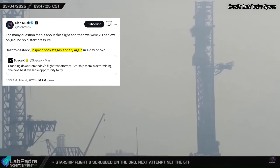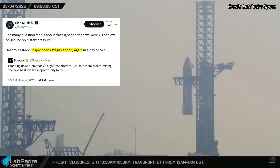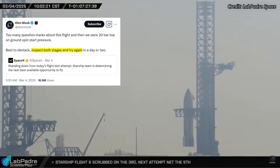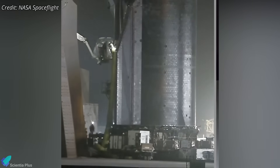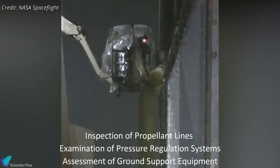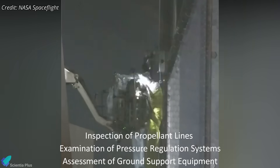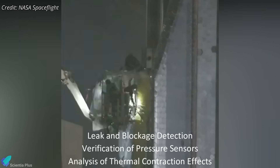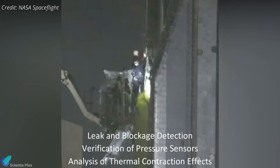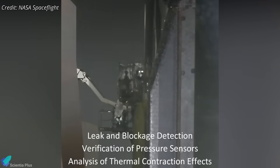Following the scrub, SpaceX teams moved quickly to de-stack the rocket, allowing them to thoroughly inspect both stages and address the spin start pressure deficiency. Once the ship was removed from the booster, engineers conducted a thorough inspection of the propellant lines, pressure regulation systems, and ground support equipment to identify potential causes of the anomaly. They likely checked for leaks or blockages in the helium supply lines, inconsistencies in pressure sensors, or thermal contraction effects that could have affected pressure readings.